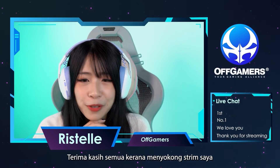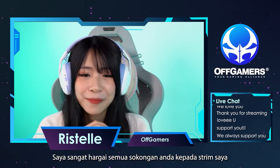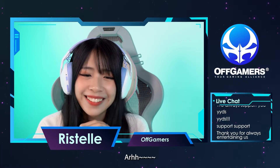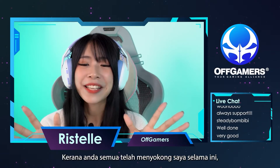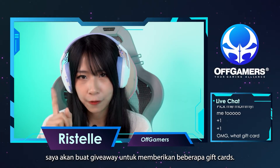Thank you so much guys for supporting my stream for the past few years. I really appreciate all the support towards my stream. You guys are so sweet. Since you guys have contributed so much towards my growth, I'm going to be giving away a few gift cards.